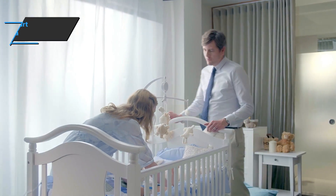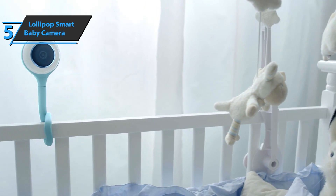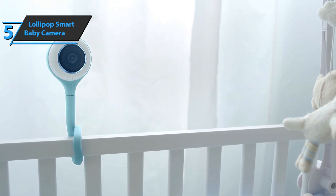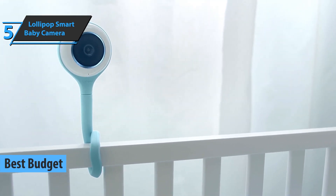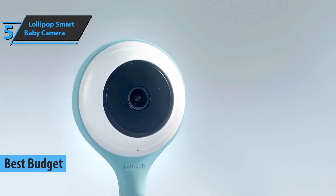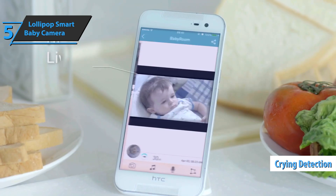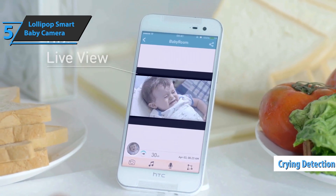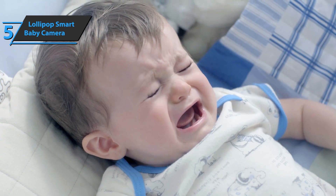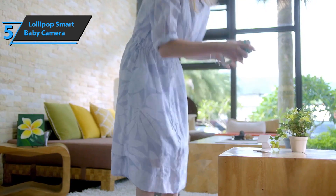If you want to save some money and still get a product of decent quality, we say check out the Lollipop Smart Baby Camera, also known as the best budget baby monitor in 2022. This model will perform wonderfully in any children's room and is made of non-toxic silicone. The device detects crying and sounds, delivering clear image and video quality day and night. This technology is not only easy to use, but also completely reliable when you're outdoors.